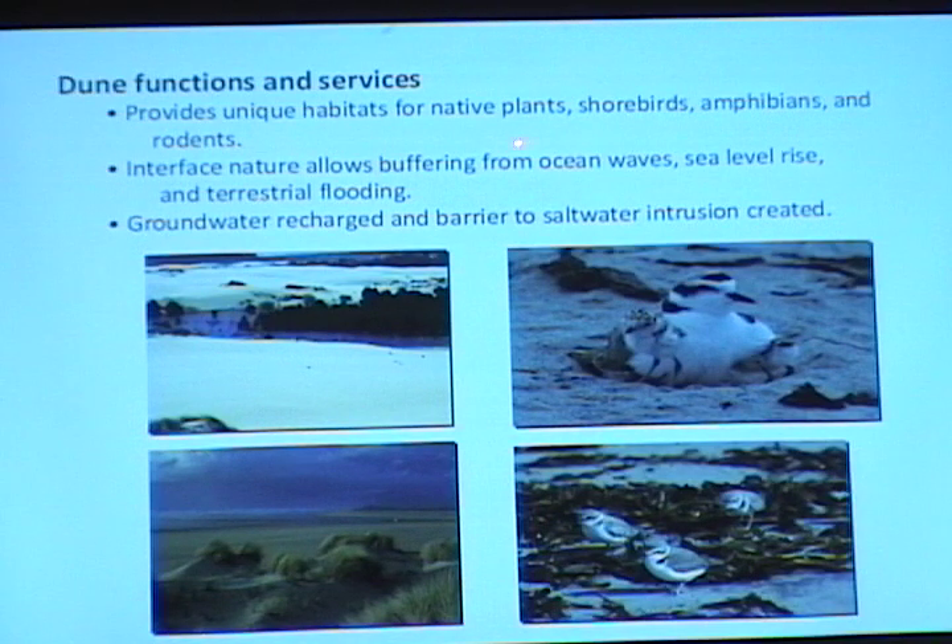Dunes have a number of really important functions and services. Obviously they provide unique habitats for native plants, shorebirds, amphibians, and rodents. They also have an interface nature — they're basically a buffer between the ocean (ocean waves, sea level rise) and the land (terrestrial flooding). They're at this interface that's really critical and coupled with both land and ocean processes. They also provide groundwater recharge and barriers to saltwater intrusion, which in particular in Europe and South Africa are critical to humans that live on the coast.